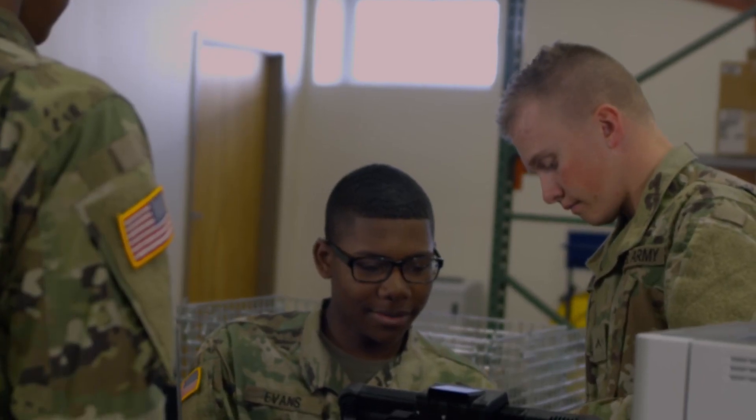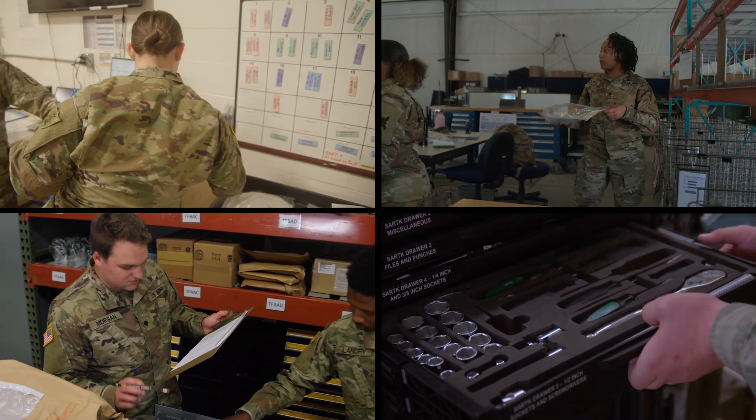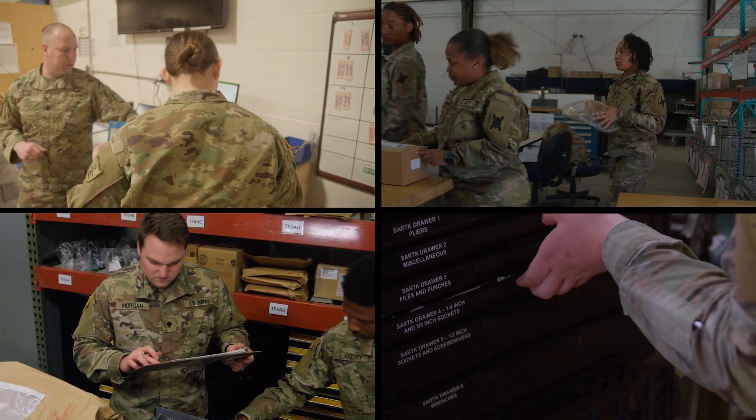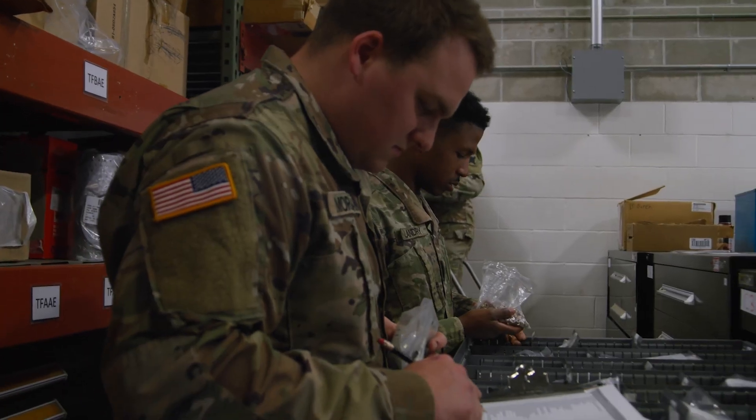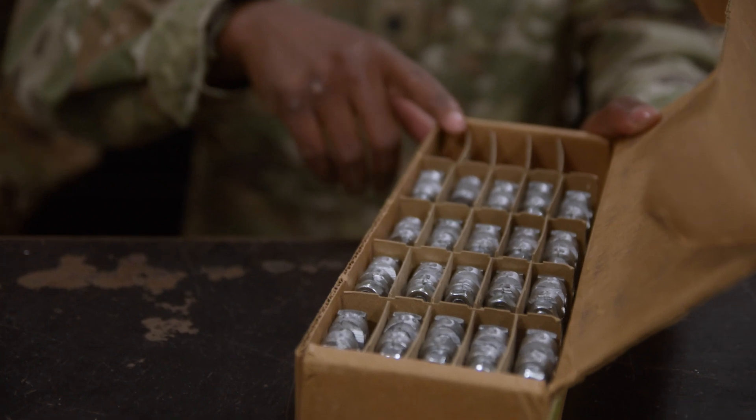There's never a dull moment being a 92 Alpha, because every day you're learning something new. Since 92 Alphas have access to parts and materials that range from 10-cent gaskets all the way up to the latest weaponry, they have to be dependable.